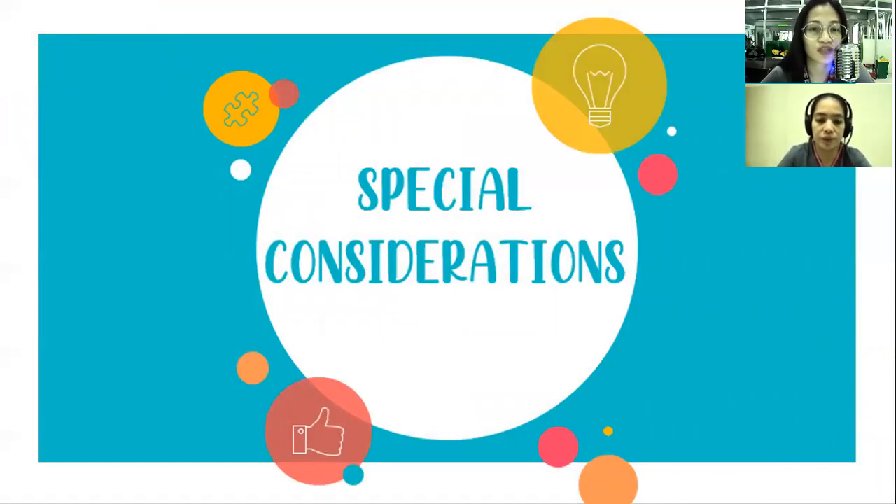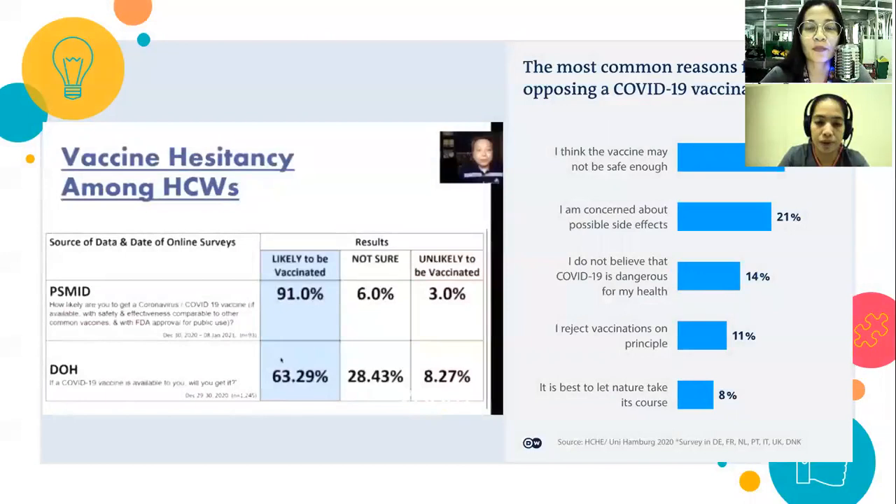Let's go to special considerations. Marami pa sa atin, especially here in the Philippines, dahil sa issue ng Dengvaxia, nagkaroon tayo ng hesitancy sa pag-receive ng vaccine. Marami sa ating mamamayan ang ayaw magpa-vaccine dahil natatakot — baka hindi safe, baka magkasakit. Kaya nagkakaroon tayo ng mga health webinars para to raise awareness about vaccines and ano ba talaga ang purpose ng mga vaccines.